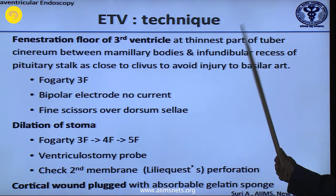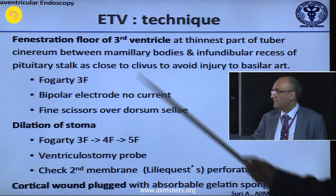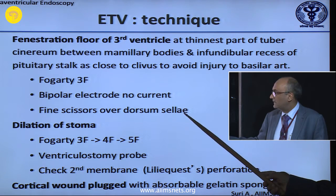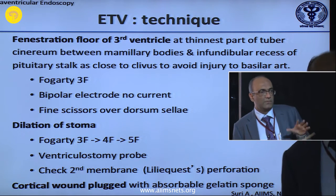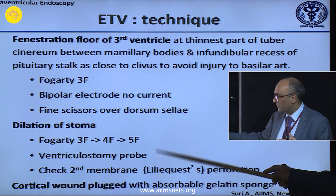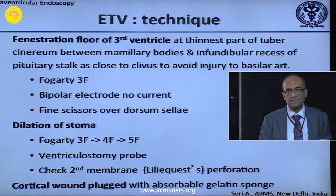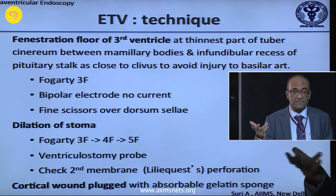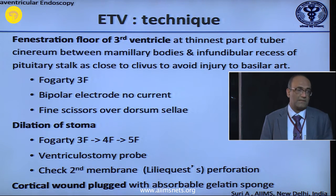For the fenestration, you have to fenestrate the third ventriculostomy at the thinnest part of the tubular cinereum, between the mammillary bodies and the infundibular recess. The best ways to fenestrate it are with a Fogarty or bipolar — do not use current, or use fine scissors after some practice. Dilation is very important; sometimes the second membrane is not there, but in nearly 70 percent of cases it is always there. You must fenestrate and dilate it. In children less than two years, success comes down to around 50 percent; after two years in aqueductal stenosis, success is as high as 80 to 90 percent, with some series reporting 100 percent.